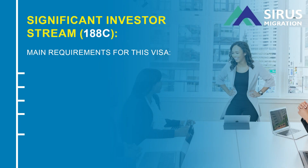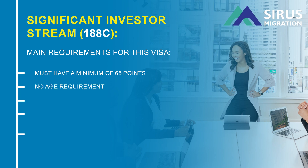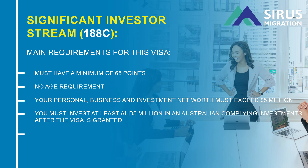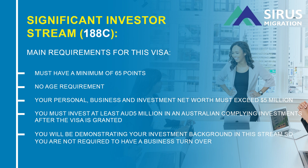188C Significant Investor Stream. You must have a minimum of 65 points. No age requirement. Your personal, business, and investment net worth must exceed $5 million. You must invest at least AUD in Australian compliant investments after the visa is granted. Please note, you will be demonstrating your investment background in this stream, so you are not required to have a business turnover for this stream either.